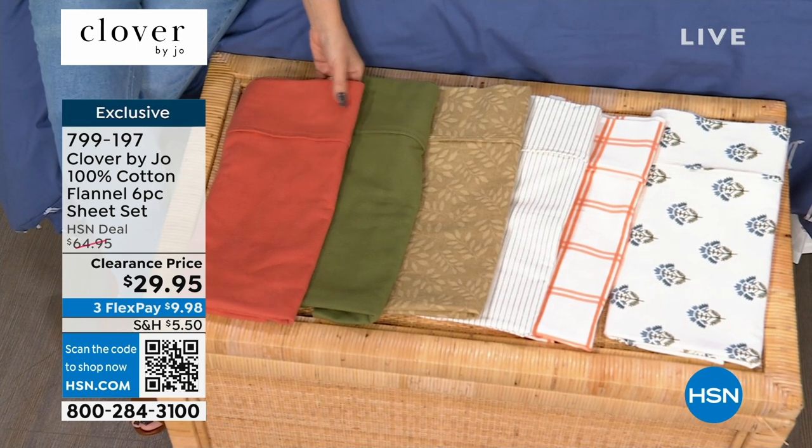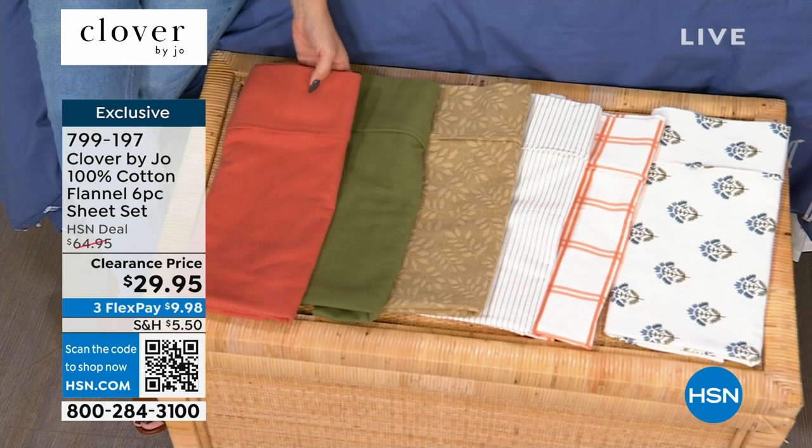This was about a $79 set that we're getting for $29.95. Such a deal.